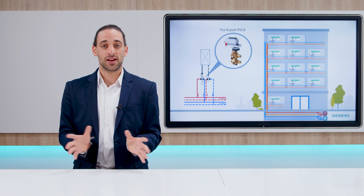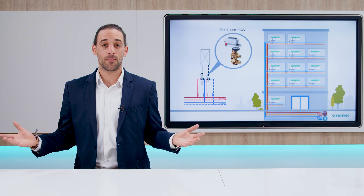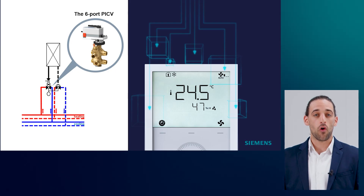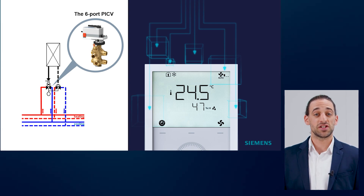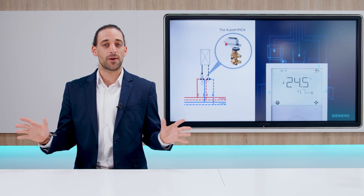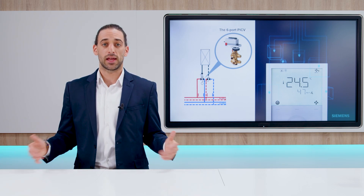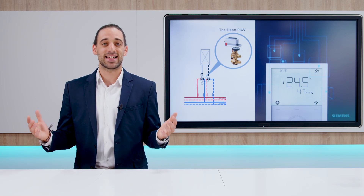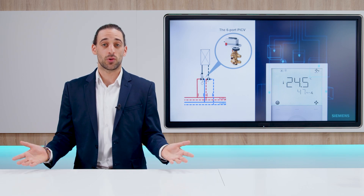By connecting the different Siemens product technologies, the room where you stay becomes smarter, more sustainable, and comfortable. The Siemens room solution, focused on enhancing your wellness and comfort in the room, combines the RDG series — a full line of versatile thermostats offering a wide range of functions, including applications for heating and cooling — as well as the best-in-class dynamic balancing solution for four-pipe systems, the six-port PICV and actuator.